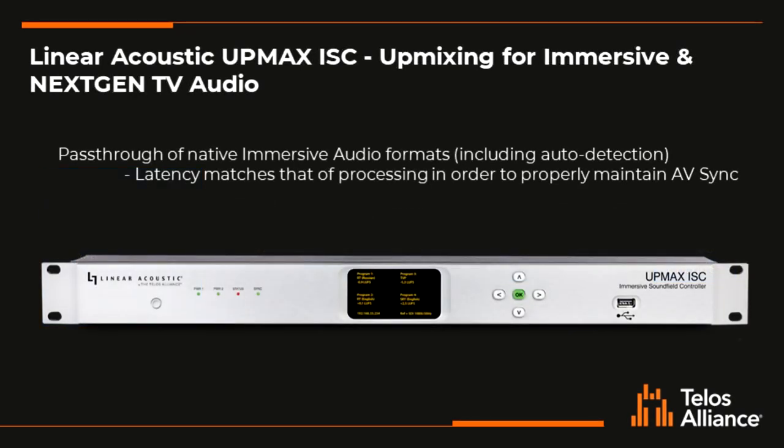The UpMax ISC will automatically sense when it's receiving an immersive audio input and automatically do the right thing. So if it's receiving an immersive audio input, it will pass that through without processing with the same latency so that your AV sync is not affected. Please don't hesitate to reach out to us if you have questions or if we can offer guidance or assistance. Thanks for watching.